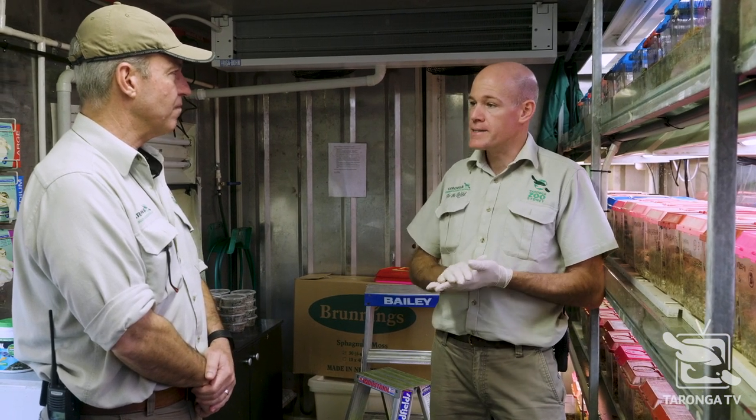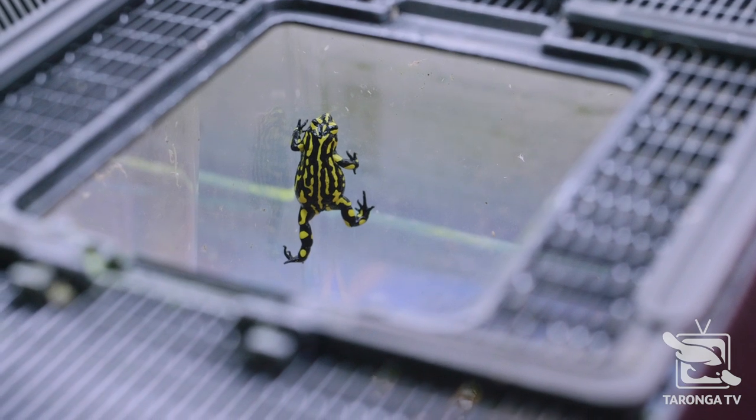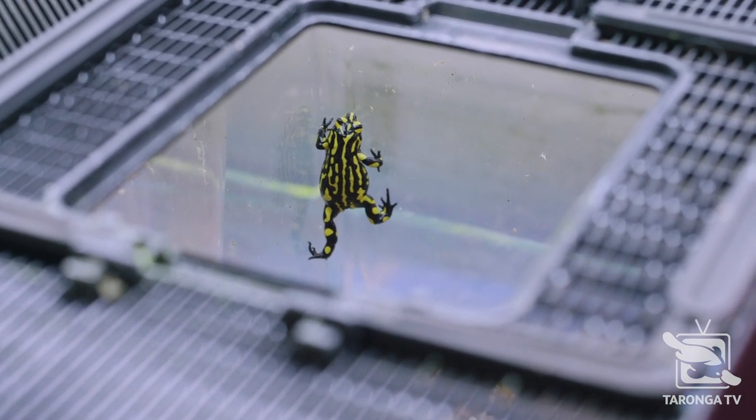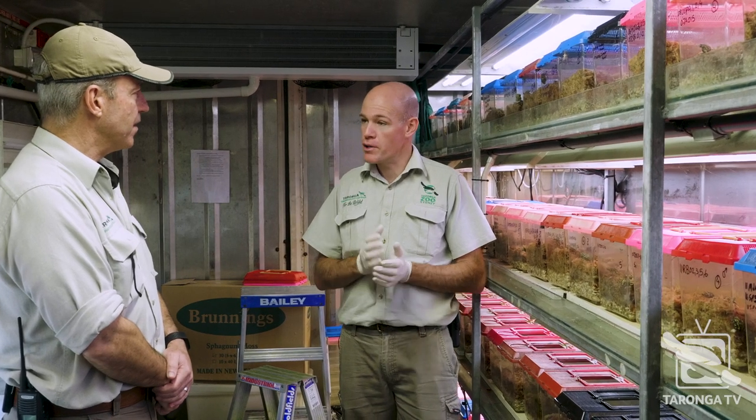The last kind of two decades now, they've been just slowly declining towards extinction, which is why this insurance colony that you see in here was set up to try to prevent that. It's insurance against extinction. In here, we're keeping them, rearing them, breeding them, and then each year we're reintroducing eggs or sometimes frogs back into the wild.